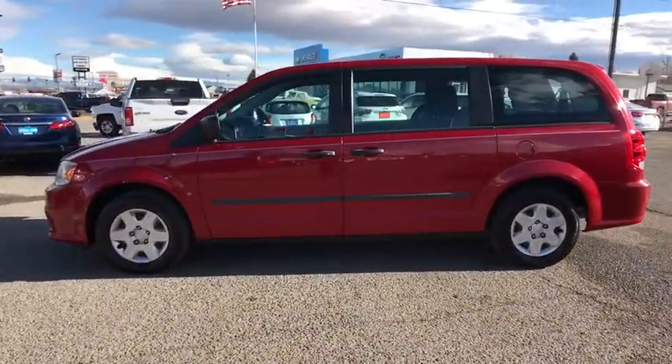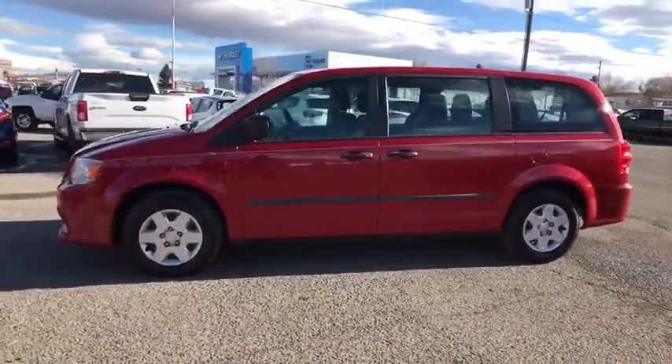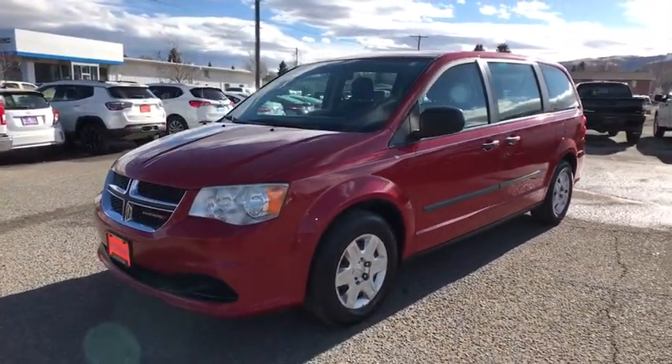This vehicle has less than 135,000 miles. Here are some of this vehicle's great options: keyless entry,